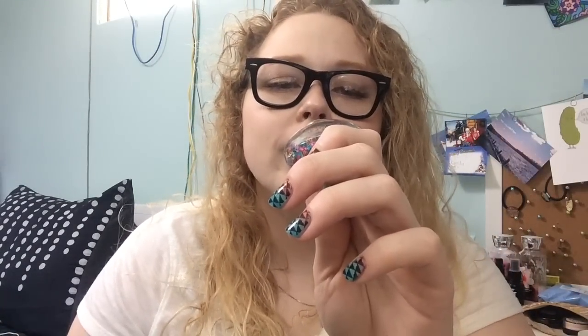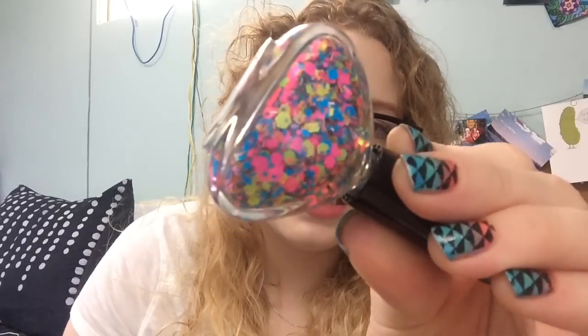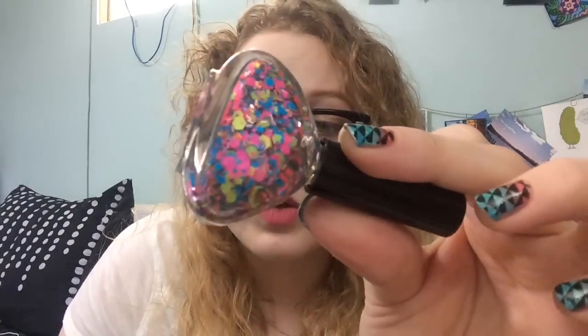I went to Five Below a while ago and picked up a polish called Pep Rally. I haven't used this yet. Do you see these neon glitters? They're matte neon glitter. There is bar glitter, mini hexi glitter, and big chunky glitter. So this will be exciting to use, especially now that it's summertime. Neons are totally awesome — they're supposed to make you look tan, right? I'm very far from tan.